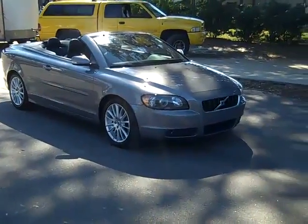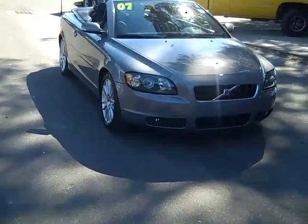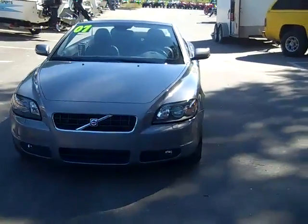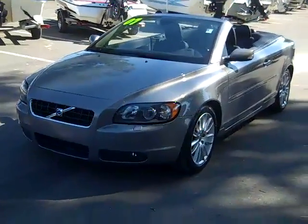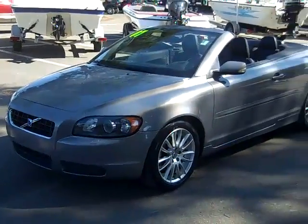So that was our 2007 Volvo C70. If you'd like more information, you can call us toll free at 1-866-371-2255 or locally at area code 352-682-8667. And you can always visit our website at SantaFeFord.com. This is Jen. Thanks for watching.